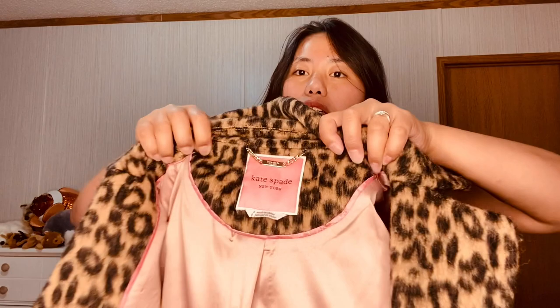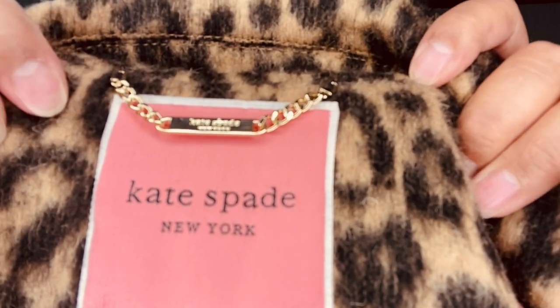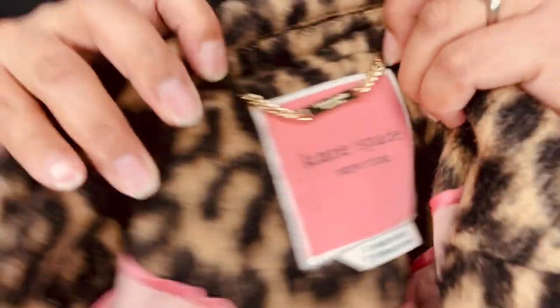Okay, so just a brief review of this coat. As you can see, here's the name tag or the brand name, and another brand name that is carved here. There are two pockets in front, three buttons in front, and another secret pocket inside.